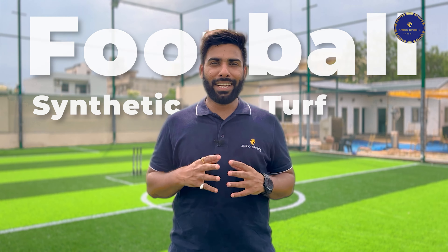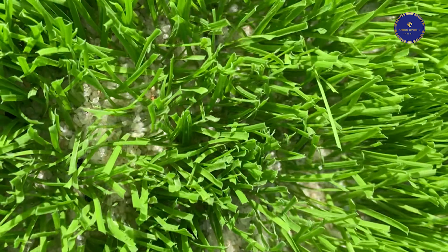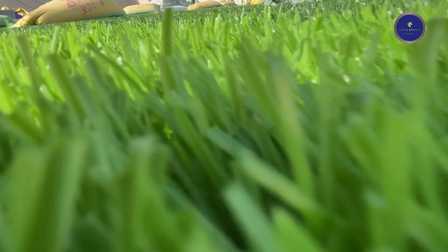In this video, we'll be discussing Football Synthetic Turf. Synthetic Turf has revolutionized the way we play football and it's becoming increasingly popular worldwide. Synthetic Turf is a man-made surface made of synthetic fibers that mimic natural grass. Football Synthetic Turf has become the preferred choice for many football enthusiasts due to its numerous benefits.